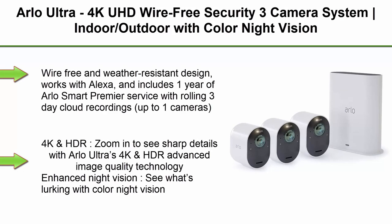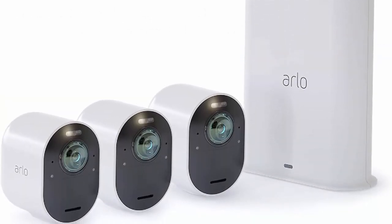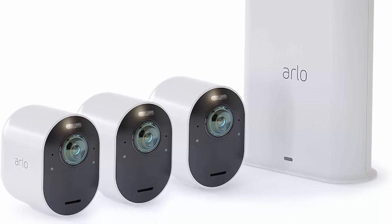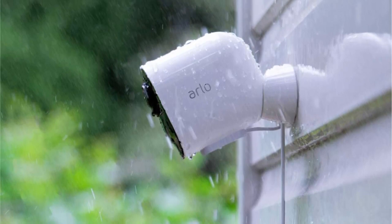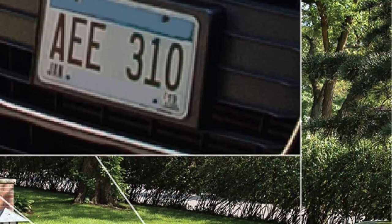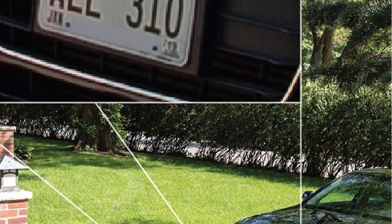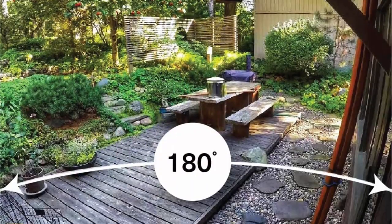Top 4: Arlo Ultra 4K UHD wire-free security 3-camera system — indoor/outdoor, color night vision, 180-degree view, two-way audio, spotlight, siren, works with Alexa and HomeKit. Wire-free and weather-resistant design, includes one year of Arlo Smart Premier service with rolling 30-day cloud recordings. Zoom in to see sharp details with Arlo Ultra's 4K and HDR advanced image quality technology.